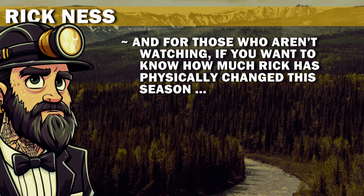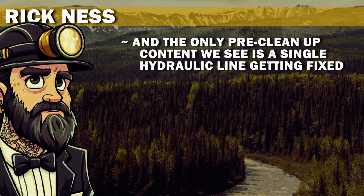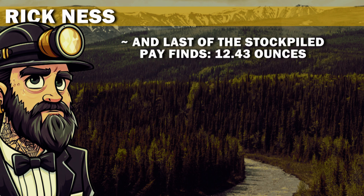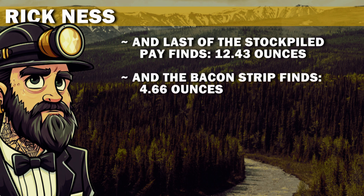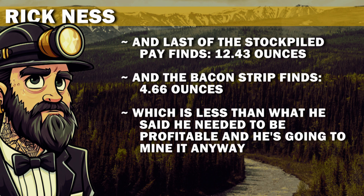And for those who aren't watching, if you want to know how much Rick has physically changed this season, they are now randomly giving him subtitles. Yikes! And the only pre-cleanup content we see is a single hydraulic line getting fixed. Yikes! The last of the stockpiled pay finds 12.43 ounces, and the bacon strip finds 4.66 ounces — which is less than what he said he needed to be profitable. And he's gonna mine it anyway. Yikes!